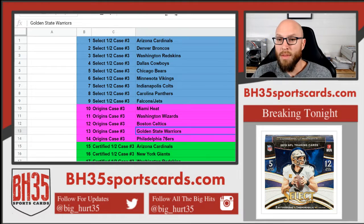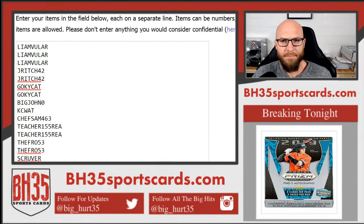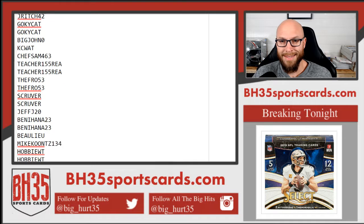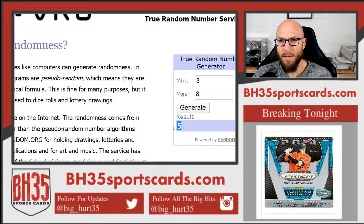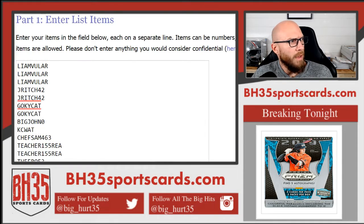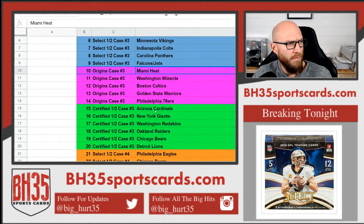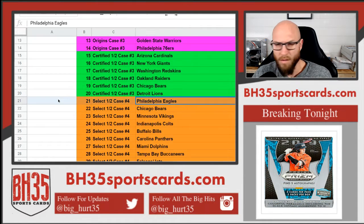Alright, here we go — this is Mega Filler 215. Here is everybody in it, in order of how you bought. We'll randomize this list five times, and then whatever number you get will match up here. If you get number one you get the Cardinals and Select three; if you get number ten you get the Heat and Origins three; if you get number fifteen you get the Cardinals and Certified three; if you get number 21 you get the Eagles, and so on and so forth.